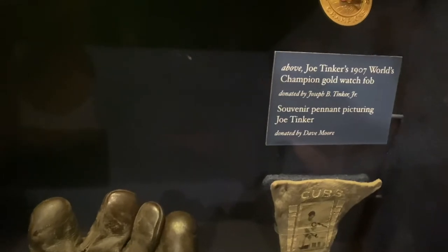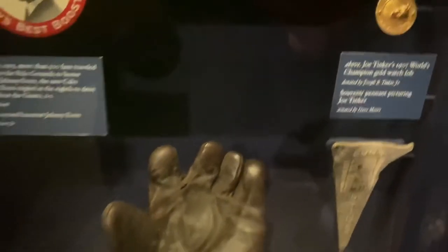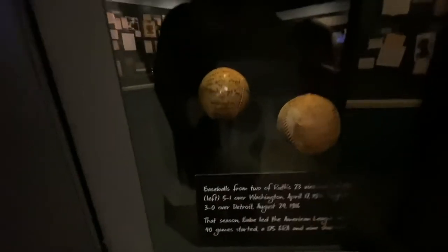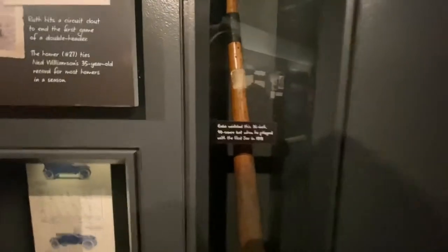There's a gold watch fob from the 1907 World Championship. There's Babe Ruth — two of the balls he used when he was a pitcher with the Red Sox. And here is his bat when he played for the Red Sox in 1919 — 36 inches, 40 ounces.